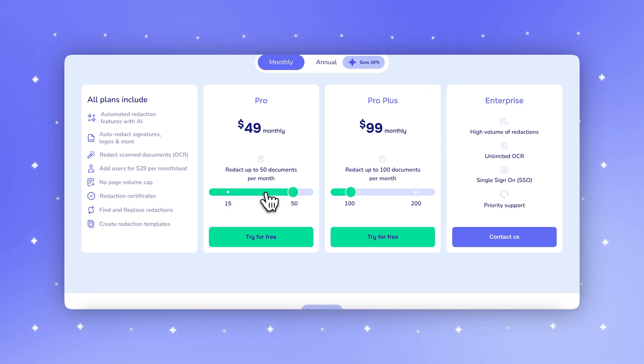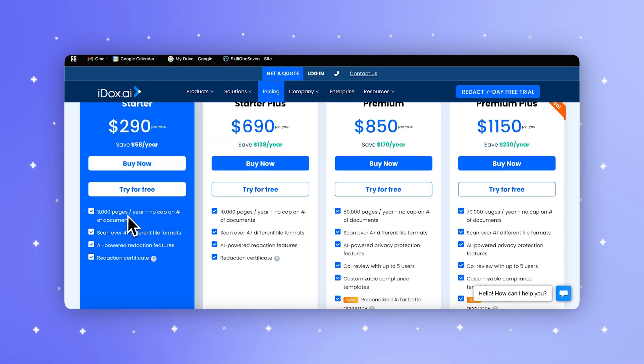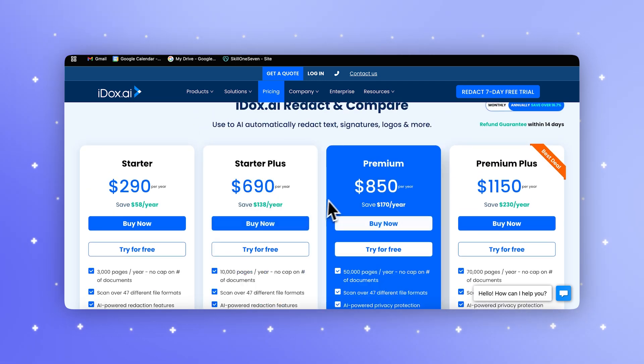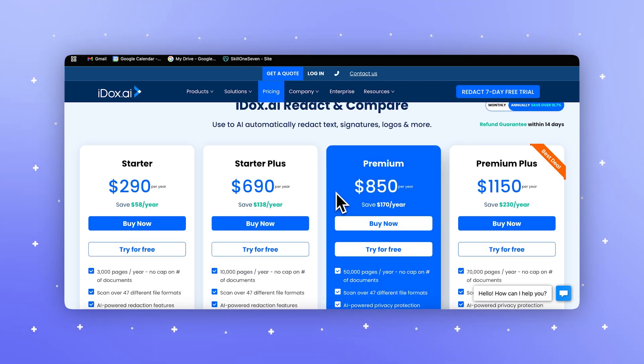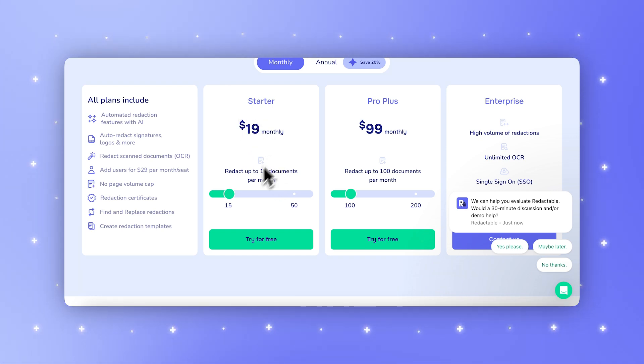When it comes to pricing, it's pretty clear. Redactable's pricing is based on the number of documents you redact, while iDocs AI charges per page. This means that if you regularly process large documents, Redactable's plan could be significantly more cost-effective, as there are no page count limitations. Redactable starts at just $19 per month for up to 15 documents with unlimited pages per document.